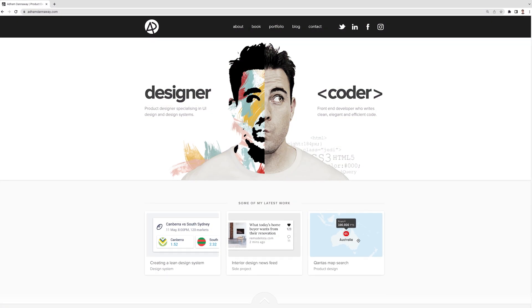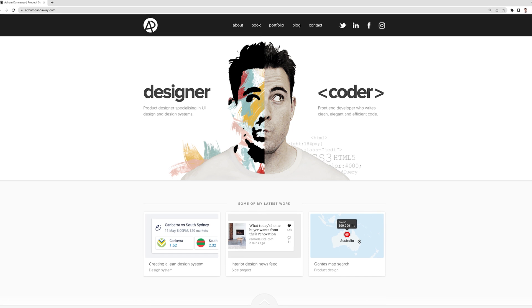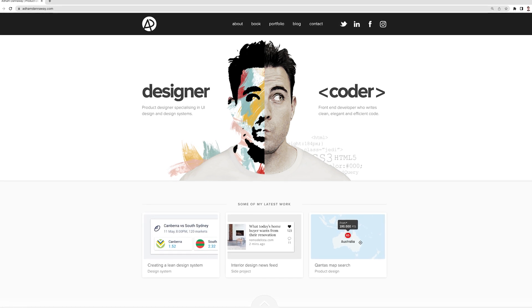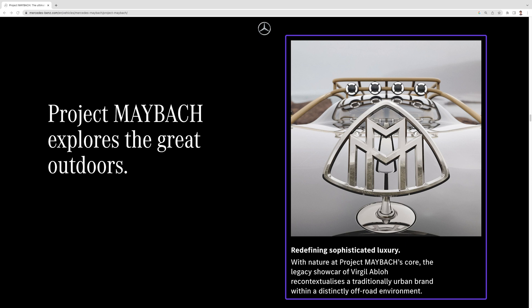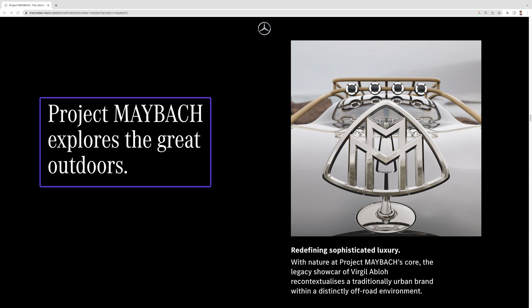Adam Danaway's portfolio website is an excellent example of this practice. Apart from a symmetrical design, you can also implement an asymmetrical layout to achieve balance. Check out how Mercedes-Benz offsets this large product picture on its landing page with a smaller text block on the left side. Even though it is asymmetrical, the final image still produces a balanced layout.